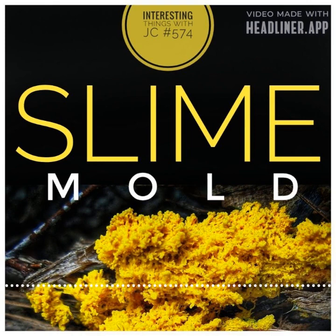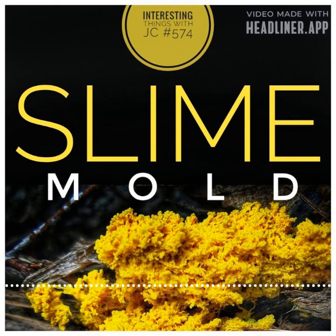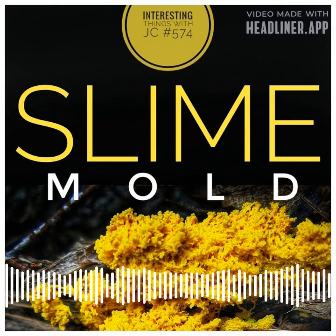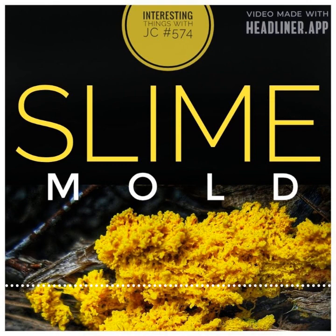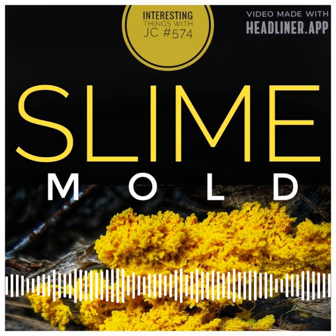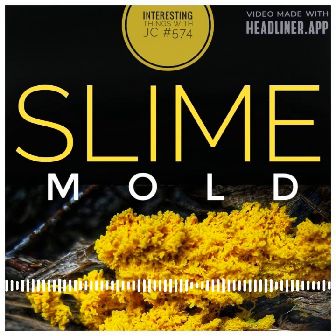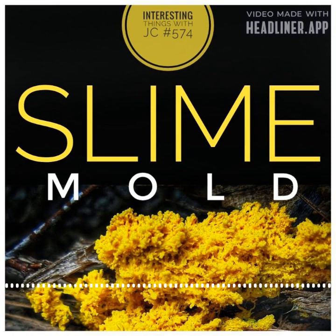On turf grass leaves, slime molds can cause the formation of small pustules known as sporangia. They can appear in shades of purple, gray, white, yellow, or orange. Before they become crusty fruiting bodies, the affected patches of turf have a slimy, oily, or greasy appearance due to the slime mold's body, or plasmodium.